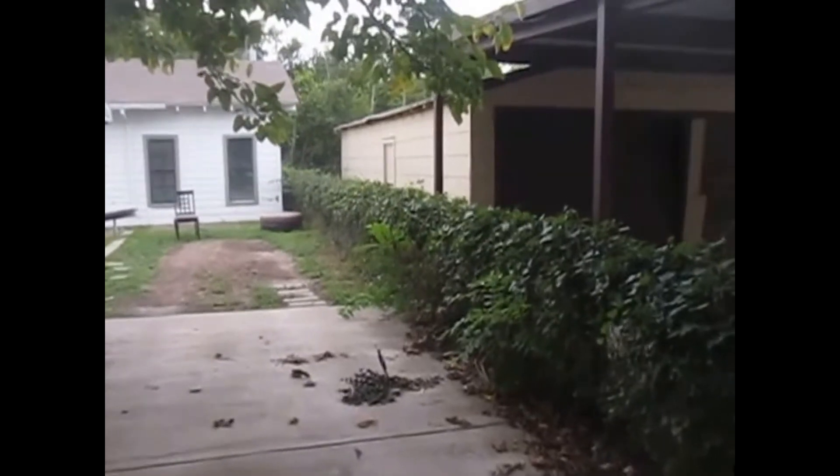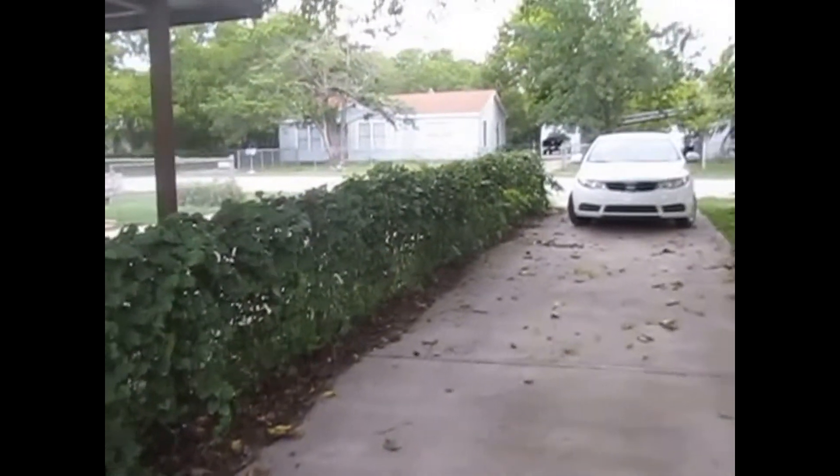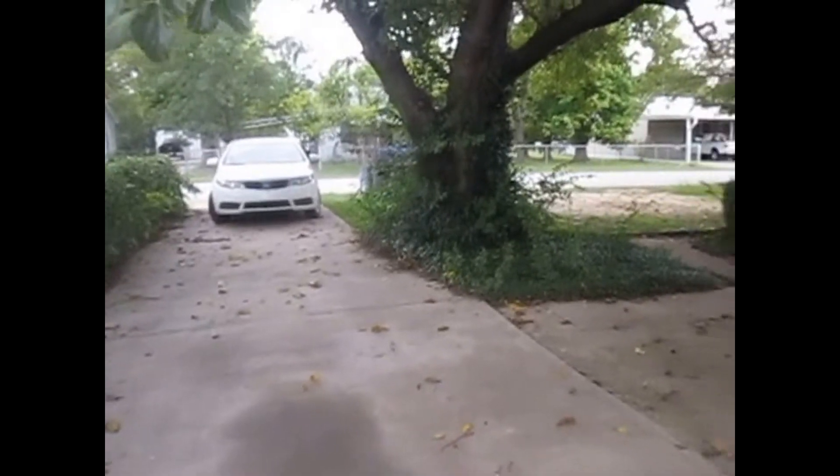This is Millie with Specialized Real Property Management. I'm here at the property 5833, the efficiency at the back on Bell Street in Fort Worth. I'll be showing you today the features of this property.